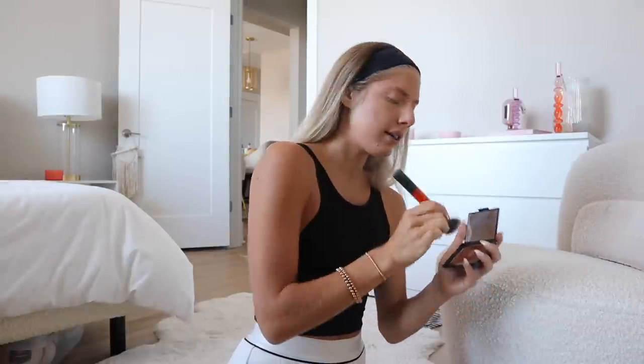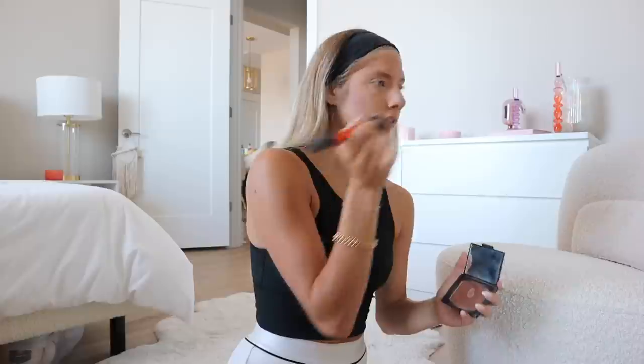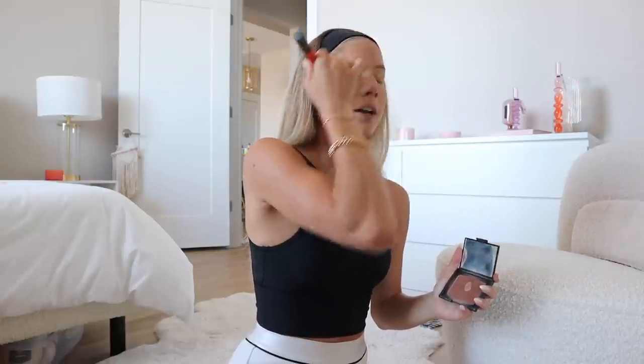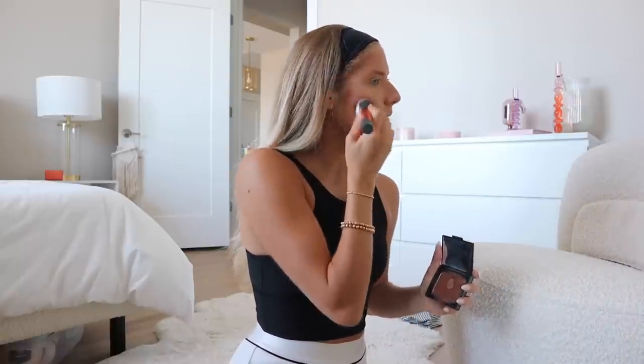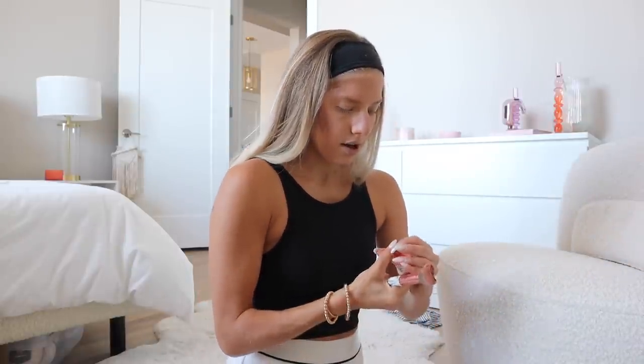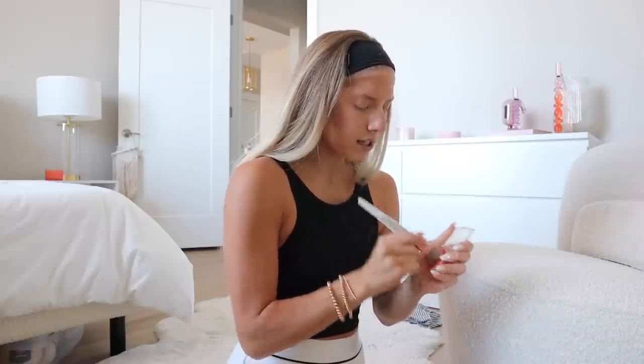I'm speed getting ready right now because it's about 11:15 and I'm heading out to the farmer's market in like 15 minutes. I'm getting picked up, so I'm going to finish up the makeup and might just throw my hair in a high pony because I'm wearing more of an athletic type of look. We might go for a walk on Bayshore too since it's over there. Nothing like a good old Sunday farmer's market, little day date — I'm excited.